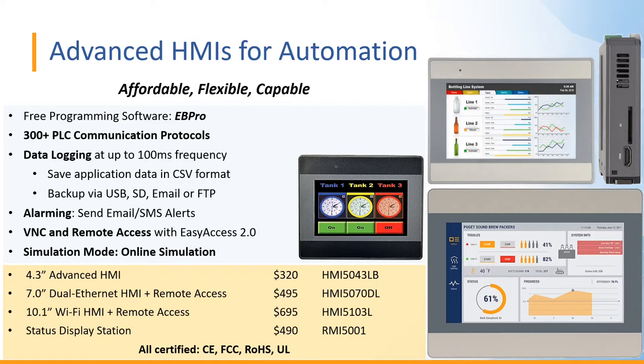Our HMIs can talk to over 300 types of PLCs and controllers. Data logging is another huge benefit, where we can save your application data from your PLC or controller to the HMI. We can sample data at up to 100-millisecond intervals, store it in CSV format, and allow for backup and export to USB or SD card, as well as emailing it or making it accessible over FTP.